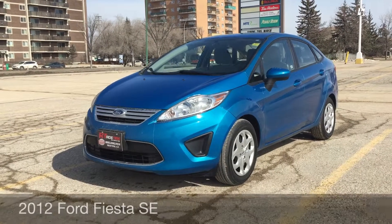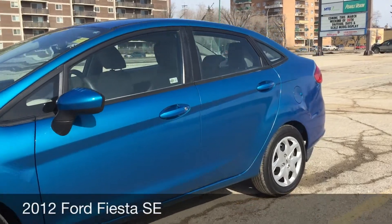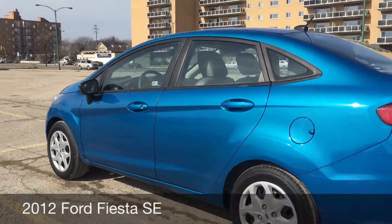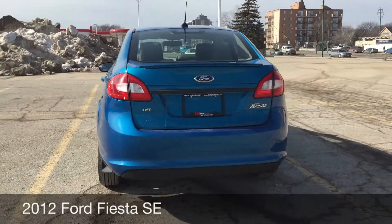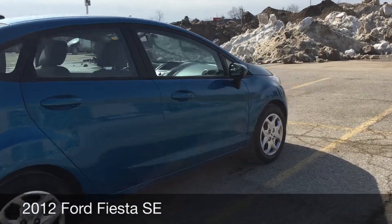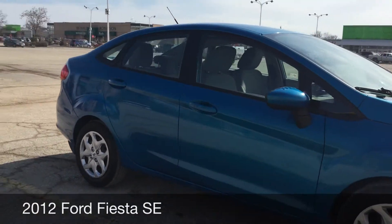Hey guys, I have two locations. This here is a 2012 Ford Fiesta SE. It has the Super Fuel Efficient Package, which means it'll get you more fuel efficiency, and this thing is just a gas sipper — so if you are fuel conscious, you should definitely check this vehicle out.